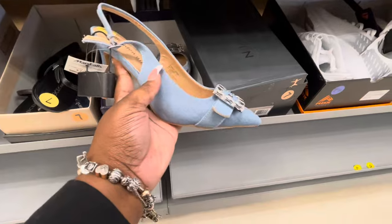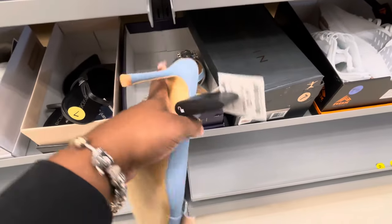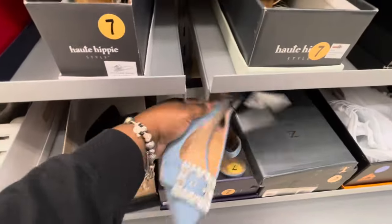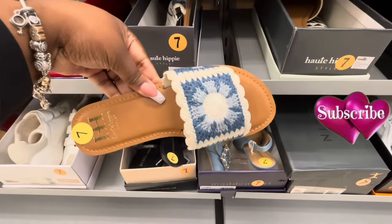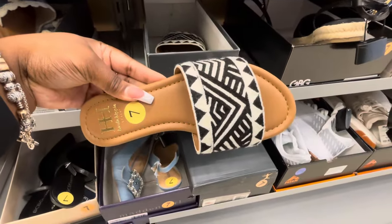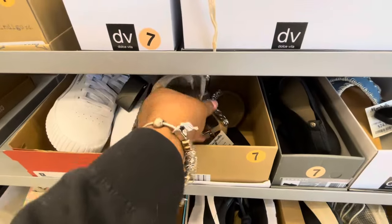Madden Girl — these are $30. These are $25. And then they have some Hot Hippies — it's kind of loud in here, y'all. These are $25. They have these and these right here. Jessica Simpson — $30.